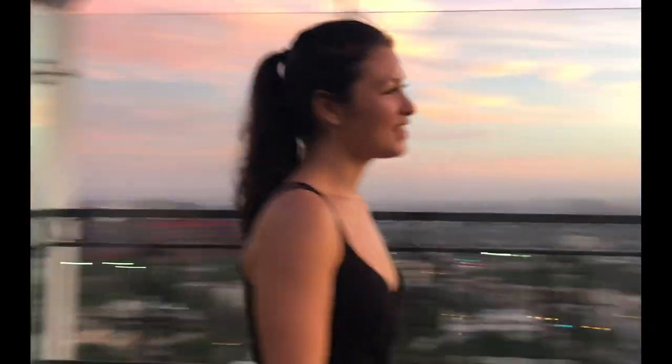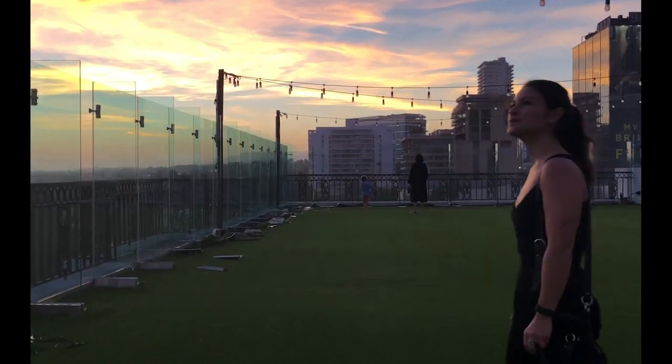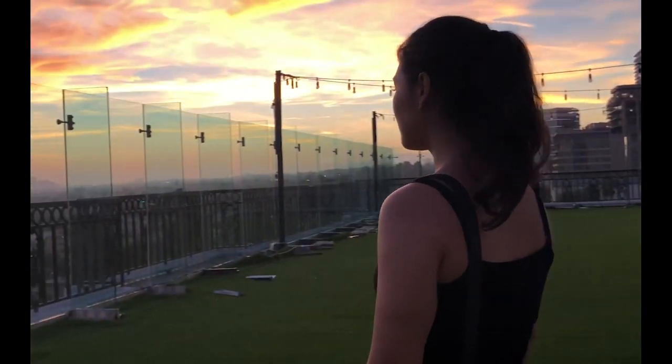There's nothing quite like a California sunset — something about seeing it dip into the vast ocean, catching a whole country's worth of light and leaving a symphony of fiery colors behind. It's a magical moment not to be missed.